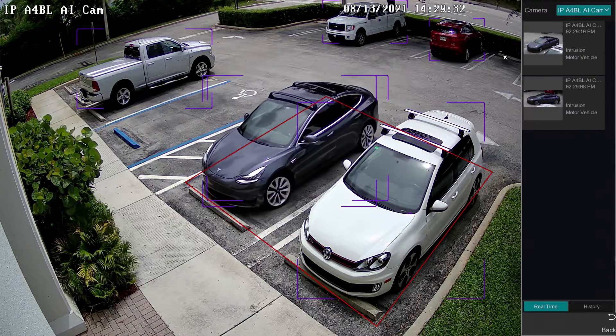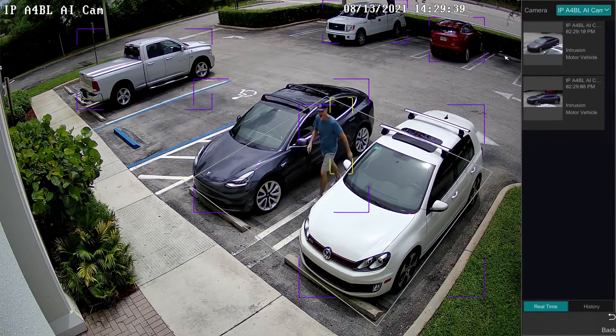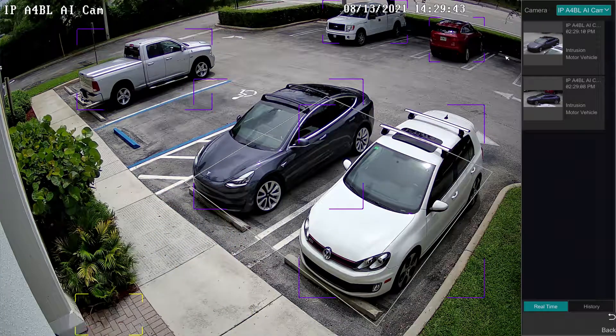trucks, bikes, humans, faces, and the license plate recognition version can detect license plates. We have a couple of AI security cameras mounted at the top of that pole right there, and that's actually an LPR camera mounted down below.